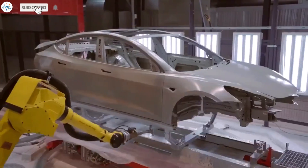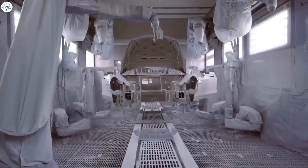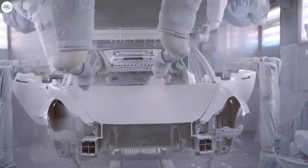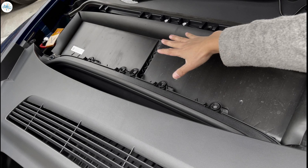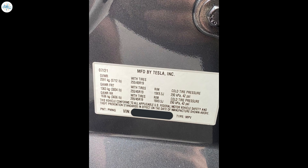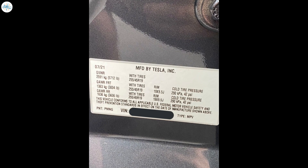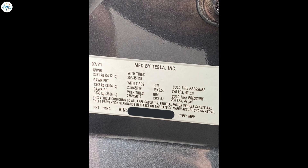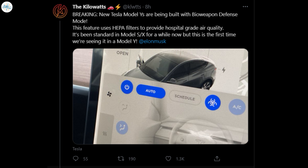Earlier this year, Tesla started rolling out the made-in-China Model Y to local customers. Unlike the US-made version of the all-electric crossover, the Model Y produced in Gigafactory Shanghai was equipped with a large HEPA filter and a dedicated bioweapon defense mode. Recent images shared of a Model Y produced at the Fremont factory suggest that this highly regarded feature is now rolling out to Tesla's US-made crossovers as well, as shared by Electric Vehicle Group, the Kilowatts, on Twitter.